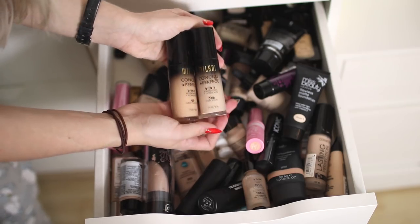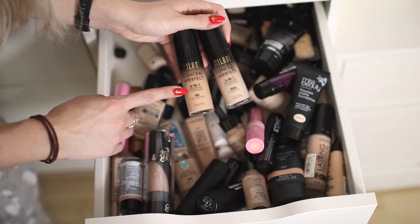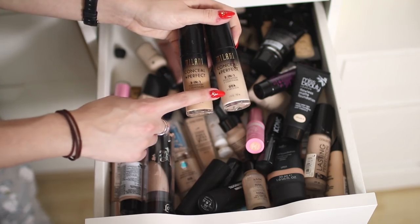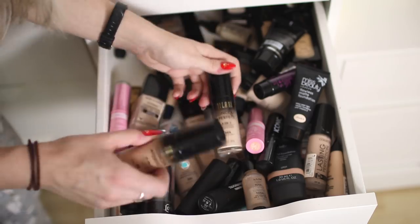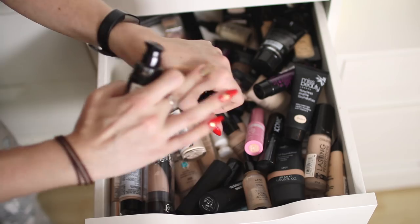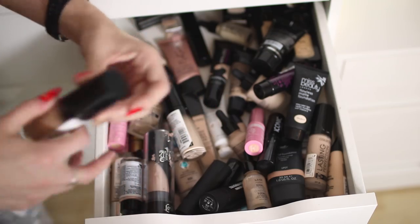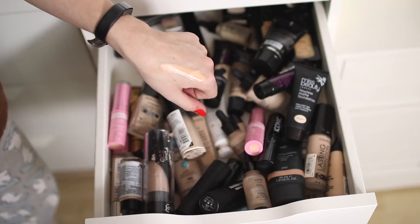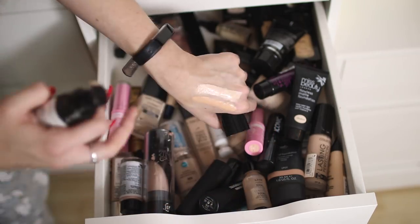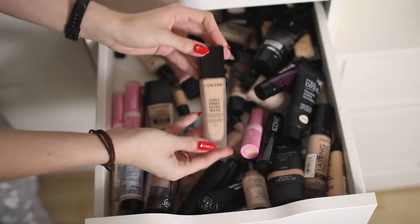These two are Milani foundations — the Two in One Conceal and Perfect Foundation. I used to have a shade called Ivory, then they brought out 00 Light Natural which was still too dark, and then finally 00A Porcelain. Looking at the difference between the shades — at one point the shade I had was the lightest available. I'm going to keep the previous lightest for my summer fake tan color, and 00A Porcelain — which is probably one of my palest foundations — I really like it, so I'm keeping both.